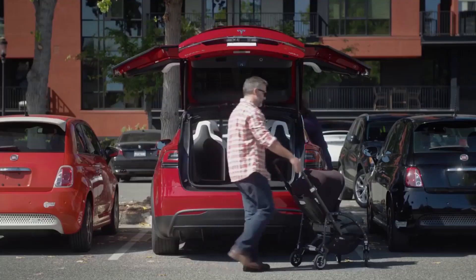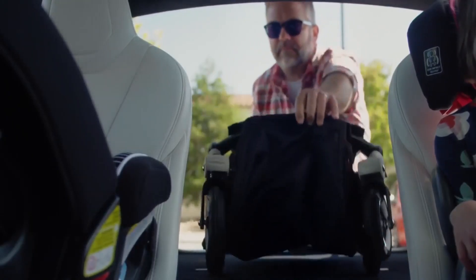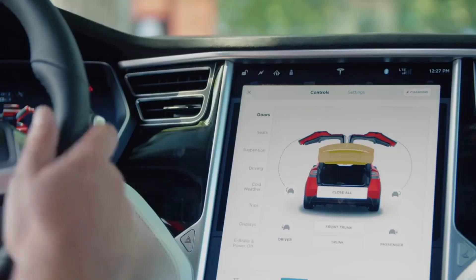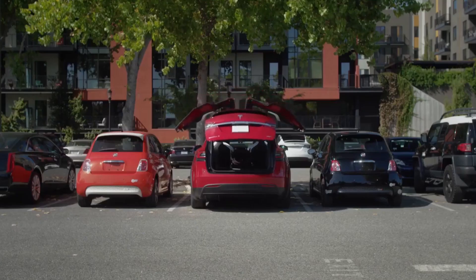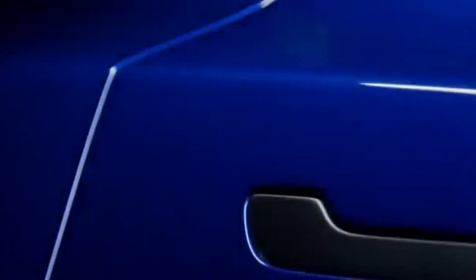The safety features of the 2022 Tesla Model X include: Autopilot and self-drive capability, lane change assist and lane keep assist, blind spot monitoring, auto lane change, cruise control, and traffic sign recognition.